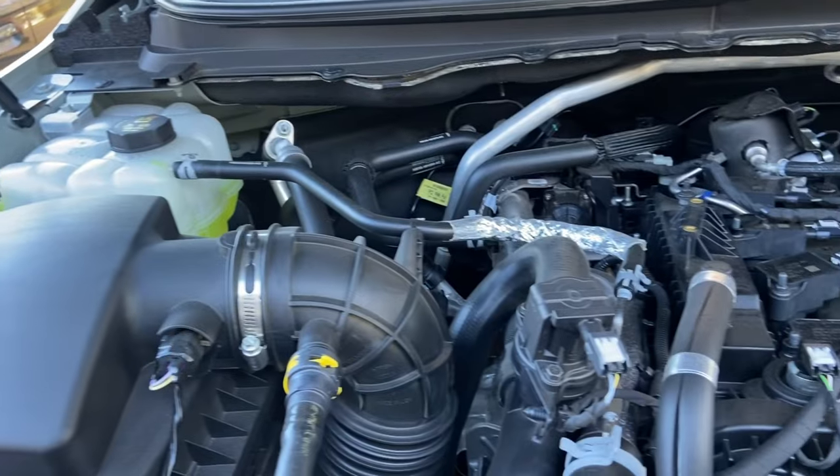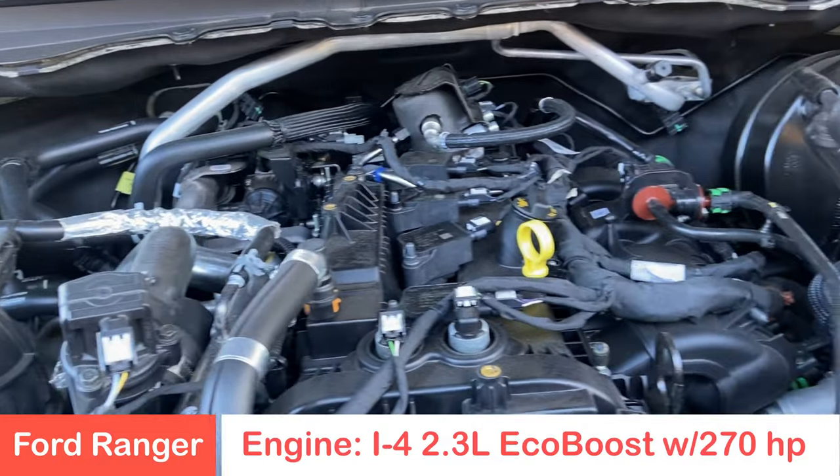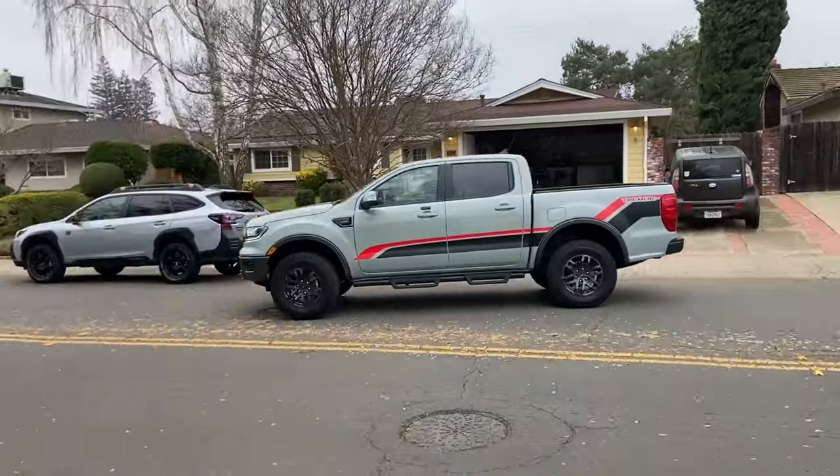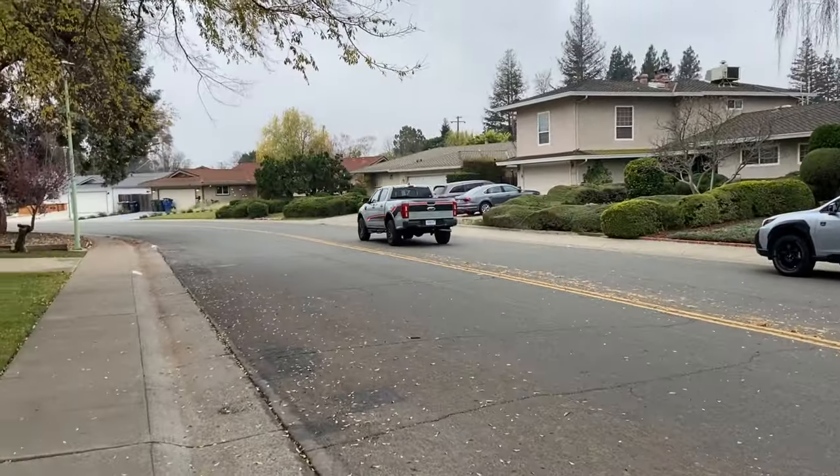Liking the EcoBoost — it's a four-cylinder 2.3-liter EcoBoost engine, and as far as I'm concerned it could be a V8. It has the power and the torque to really zip around. It's a very lightweight truck and with that EcoBoost you can really move when you want to.